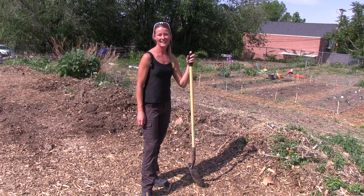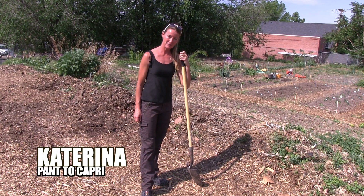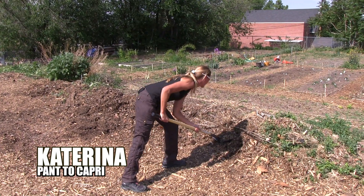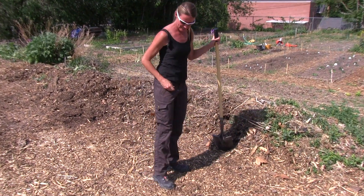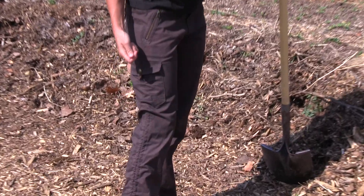It's a beautiful warm fall day. I'm here to introduce you to the Katerina Pant from Cool. This pant has many awesome features, but one of my favorites is that it actually cinches up to a capri.